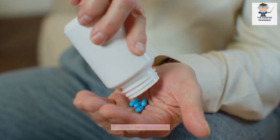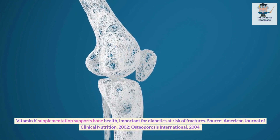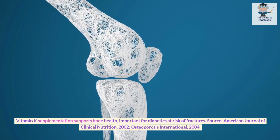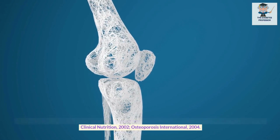Vitamin K for bone health. Vitamin K supplementation supports bone health, important for diabetics at risk of fractures. Sources: American Journal of Clinical Nutrition, 2002; Osteoporosis International, 2004.